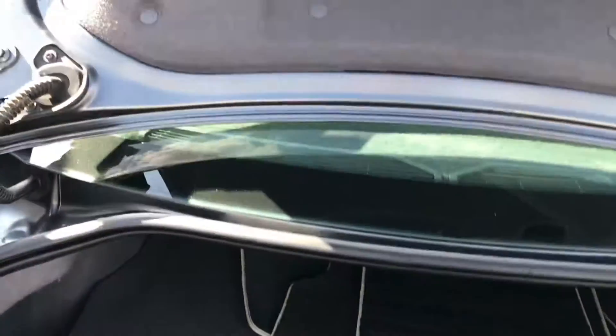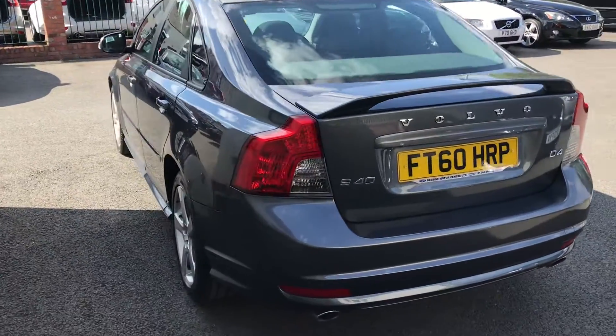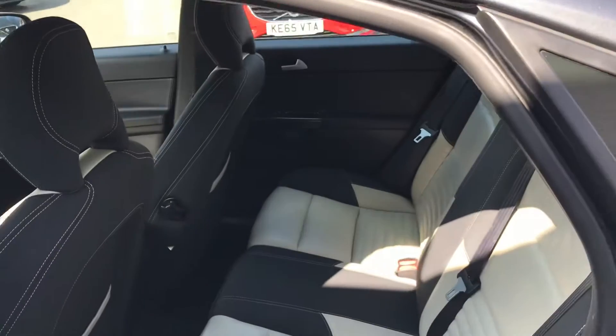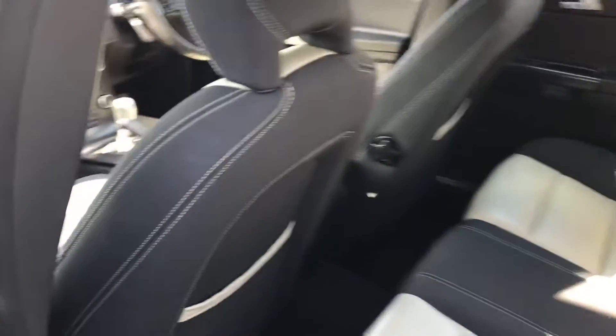This car comes with a full 12 month MOT and we've fully inspected it within our workshop. Lovely two-tone leather, electric windows all round, and a power socket in the rear.